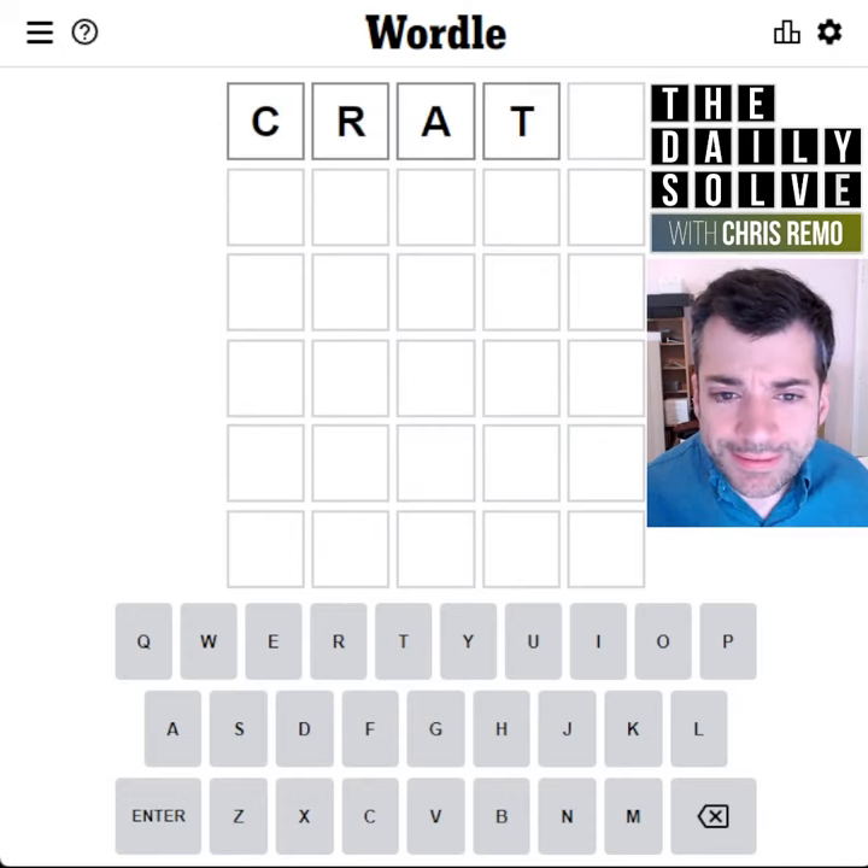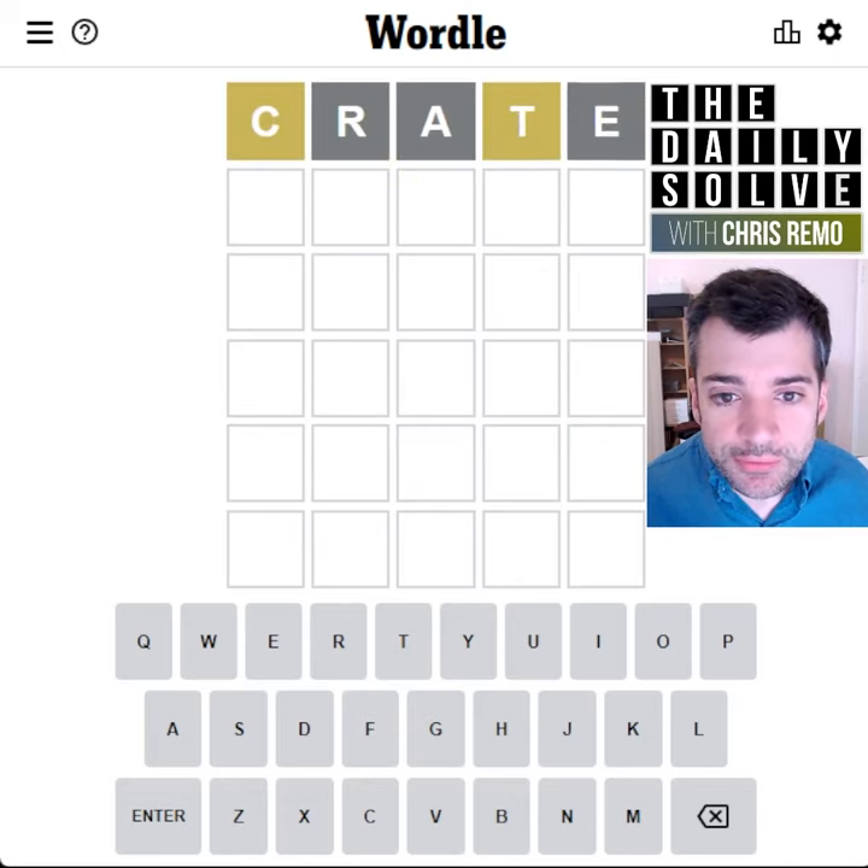Hello, let's solve Wordle. What about a classic crate? Haven't used that too frequently.